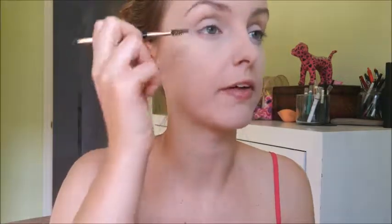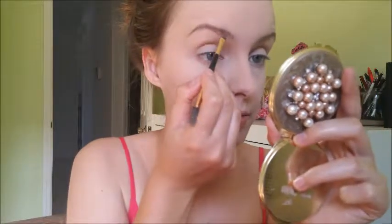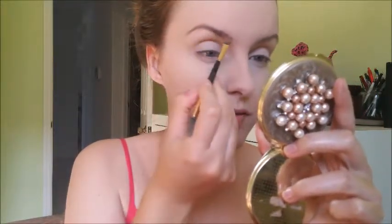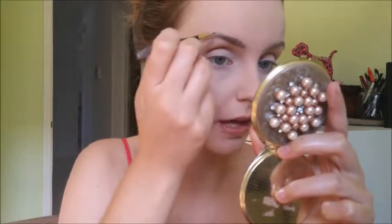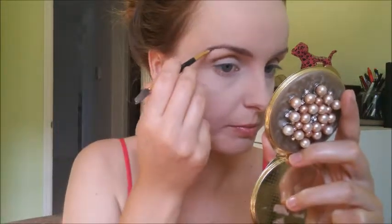For my brows I'm using the Milani Paint Pad in Medium Brown — something I've been doing for a few months. I have pretty thick brows so I'm just filling in the sparseness and making them overall a little bit darker, but nothing too crazy. I still want the hair to peek through and look natural — I don't want eyebrows that look like I drew them on.